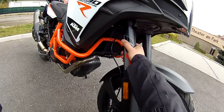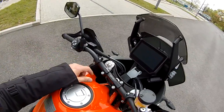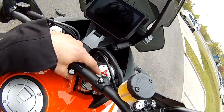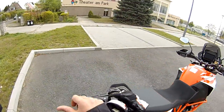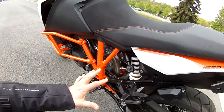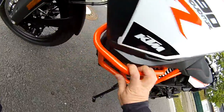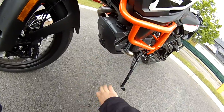Of course it comes with WP suspension, fully adjustable and manually adjustable from here. From the left side you can adjust the compression, and from the right side — from this red screw here — you can adjust the rebound. The shock can be preloaded from here, which is the standard from KTM. I really like the colors and these engine crash protectors.